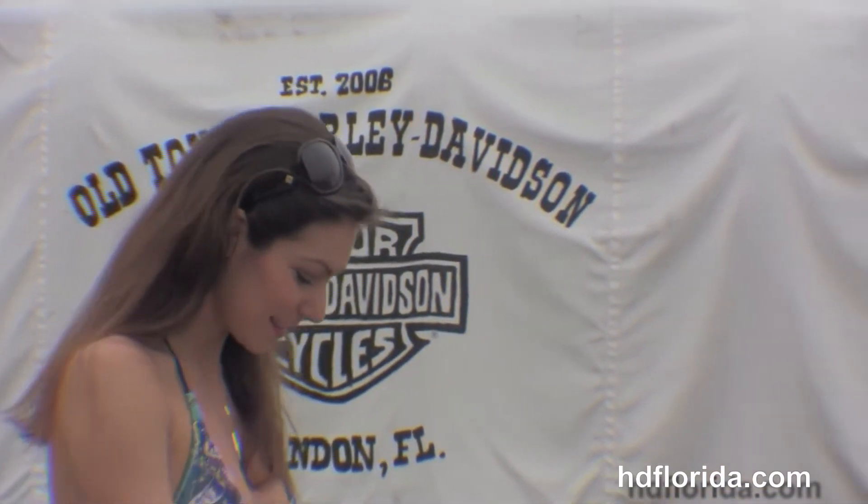Bree's going to fire it up for us. Here at the world famous Harley-Davidson of Brandon, all our bikes are fully serviced and safety inspected.